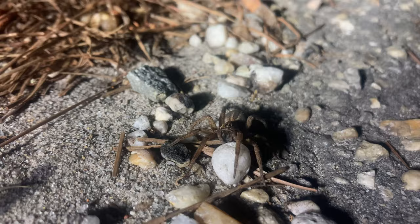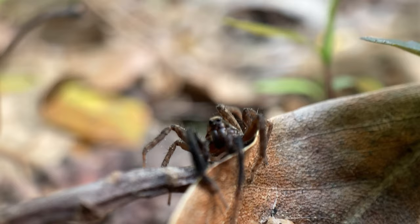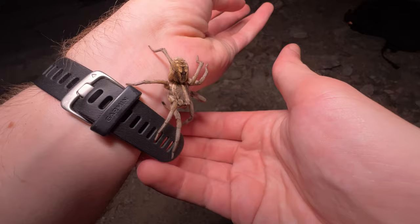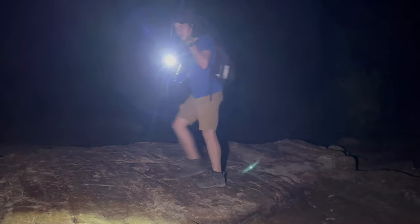How do wolf spiders hunt so effectively in the pitch black of night? What makes them so fast and precise? And with their giant size and huge fangs, what threats do they pose to us? To answer these questions, we're going to head out under cover of nightfall and get hands-on with some giant spiders to discover what secrets the wolf spider is hiding.